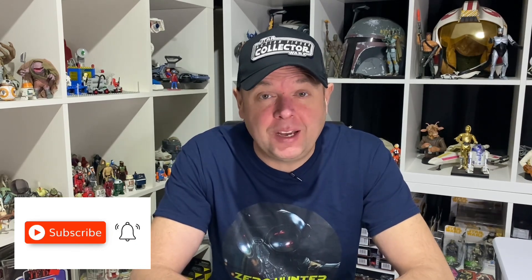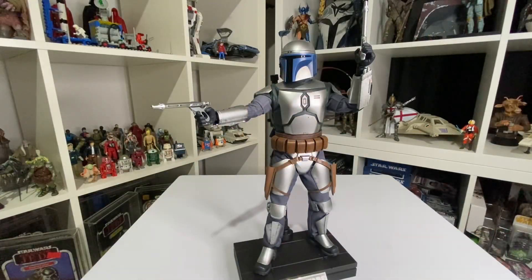Hi Star Wars fans and welcome to the channel! On today's video — Hot Toys — I'm going to do my top five Hot Toy pickups of 2023. If you're new to the channel make sure you hit subscribe, enjoy the video, and happy new year!